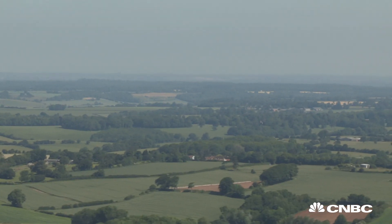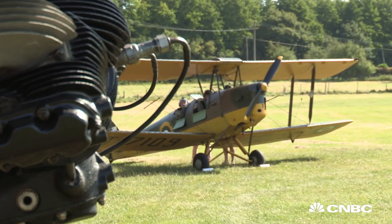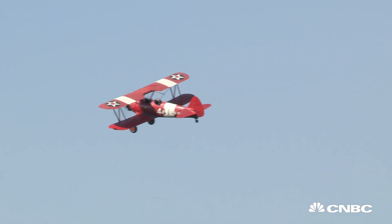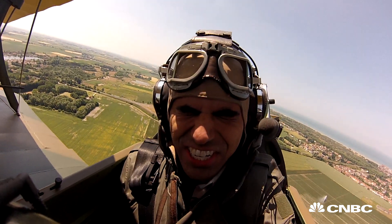If you ever thought it'd be cool to fly in a small private jet, how about a small vintage open-air plane? I had the chance to hop in a two-seater and fly from the UK to France in one insane day, where the line between exhilarating and terrifying was definitely blurred.